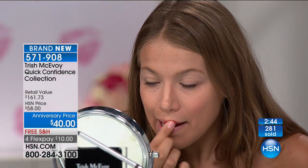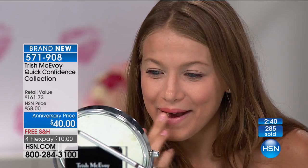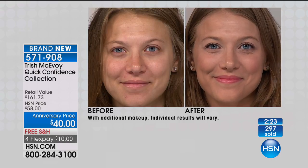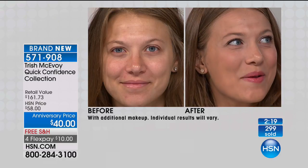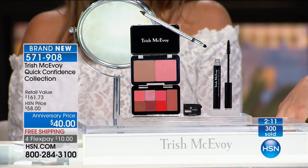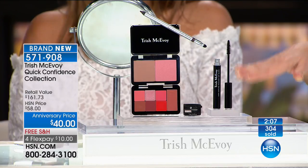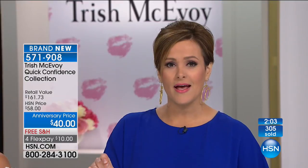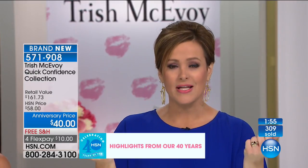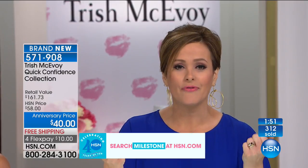The gel liner is one of the most popular products — really pigmented, it glides on, never tugs or pulls, and stays put. The liner alone is $29 and is a customer pick. The mascara comes off in tubes — no raccoon eyes. Then the compact with bronzer, blush, and lip, and you are out the door. You can't even buy the foundation for $40 — look at how much you're getting here today. It's a $161 value — get it home for $10. Item number 571908.